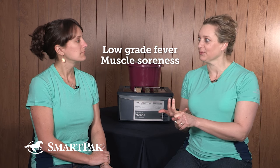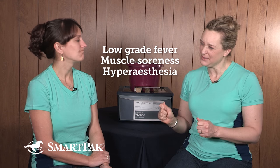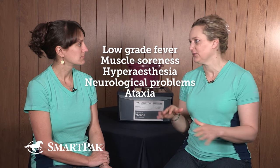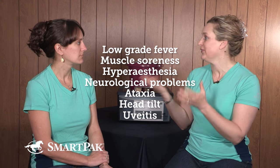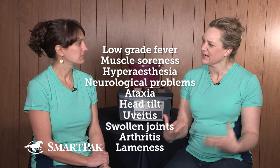Lyme disease is tough to diagnose because the signs can be all over the place. Behavior is one of them, but it's not usually what veterinarians think of first. It's notorious for a shifting lameness — one day the right front hurts, then a couple of days later the left front. Other signs include low-grade fever, muscle soreness, hyperesthesia (increased sensitivity to touch), neurological problems like ataxia (weakness and wobbling), head tilt, and uveitis (eye infection). We really think of swollen joints, arthritis, and shifting lameness as the hallmark signs.